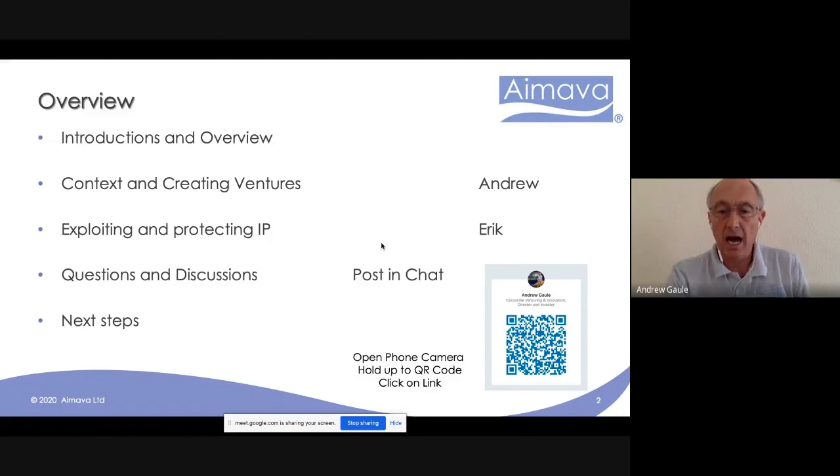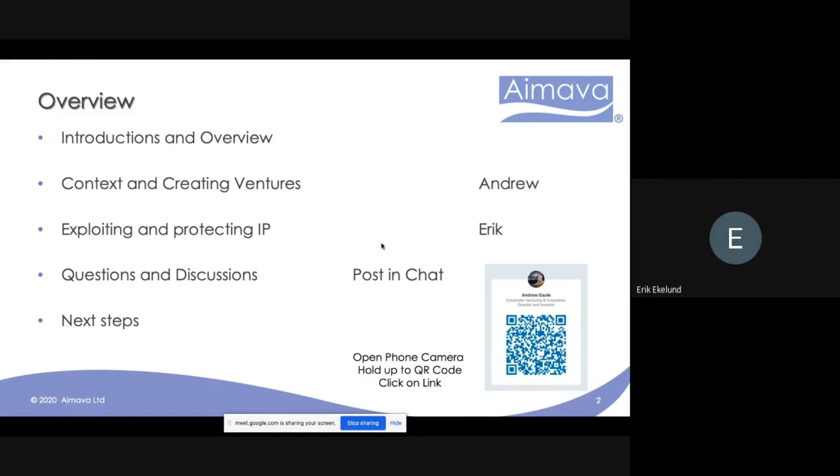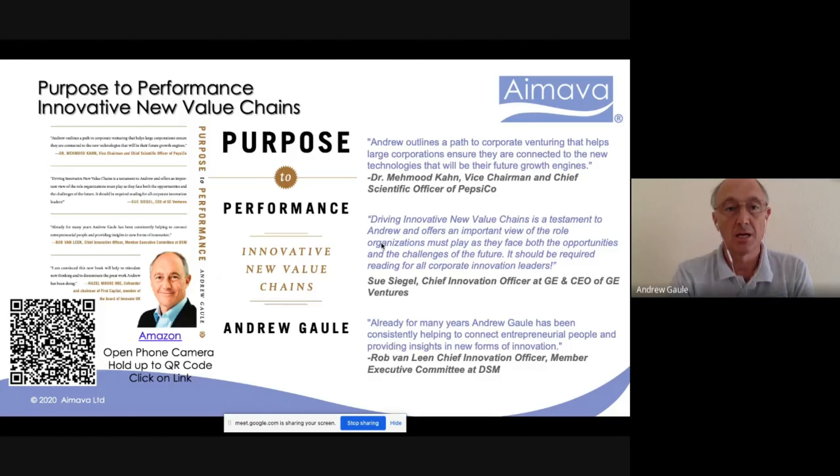As we go through this, if you're watching on a laptop and you've got your mobile phone handy, you can hold the camera up to the screen and scan the QR code — that will take you to the resources. Feel free to post in the chat questions or points of discussion. Some of the points we're going to be raising come through the book I published a couple of years ago, which is around what we term innovative new value chains.